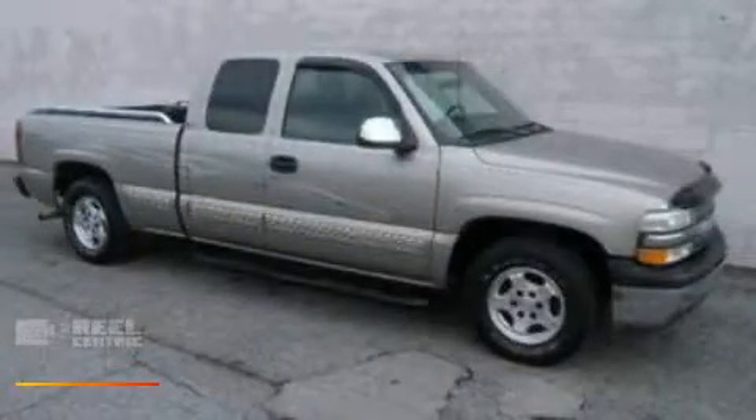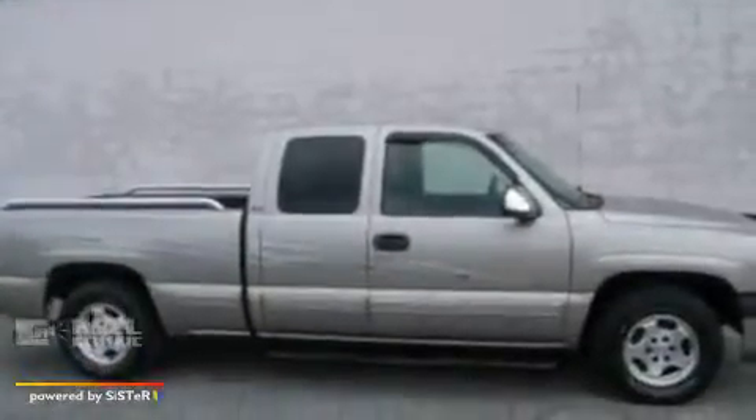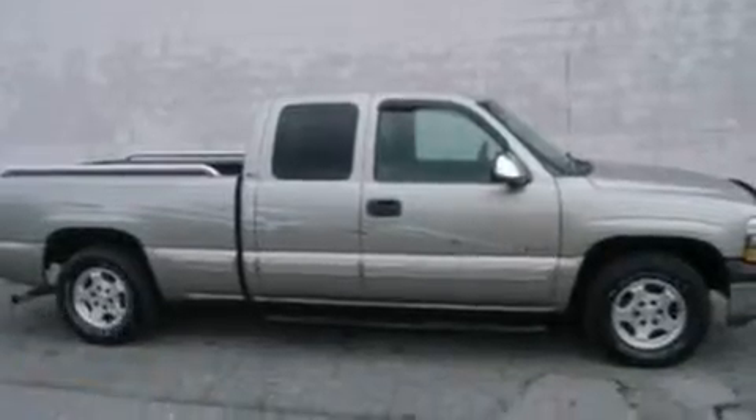This is a 1999 Chevrolet Silverado — strong, durable, and dependable. It has a 4.8 liter 8-cylinder engine and an automatic transmission.